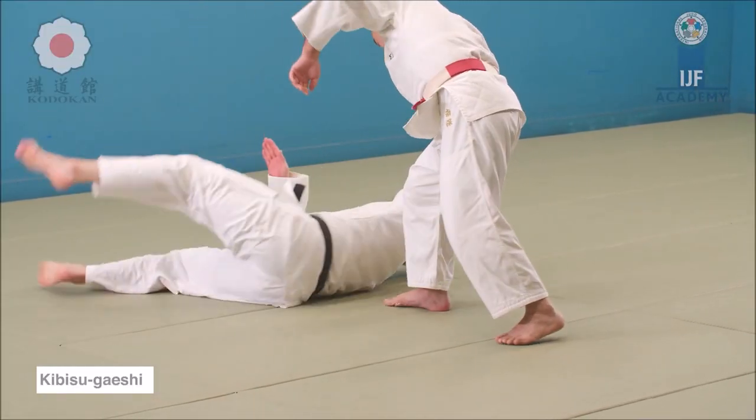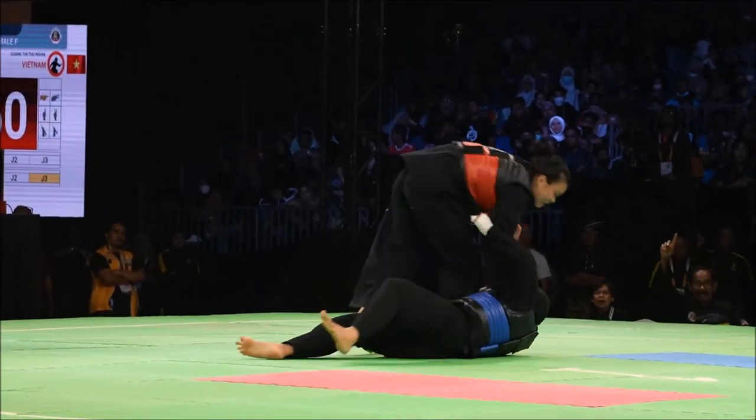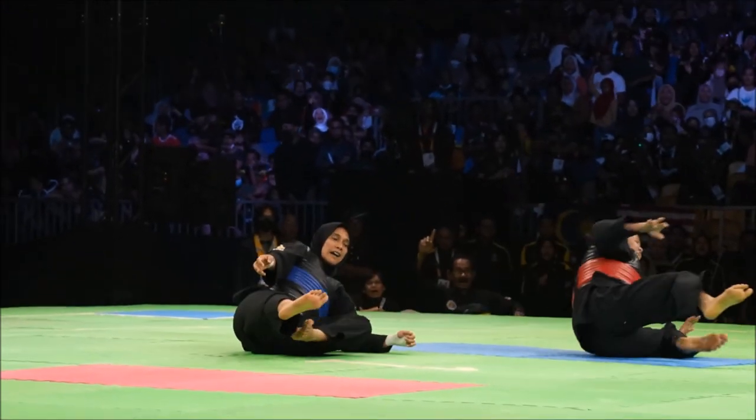I want leg grabs to be back because if you don't have good gripping, you're gonna get countered with leg grabs — and that's the ultimate goal: to have the greatest gripping.